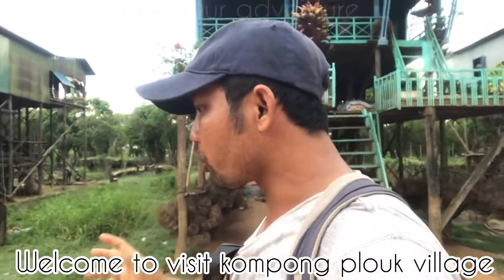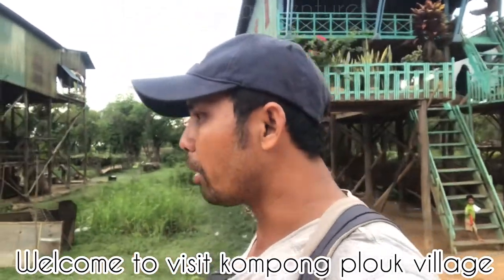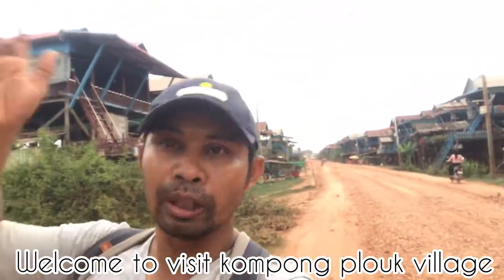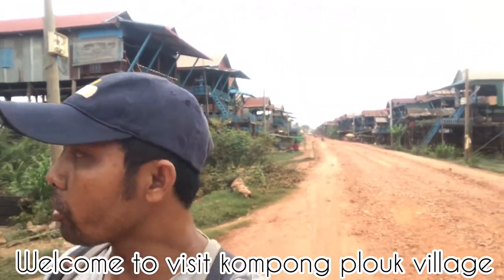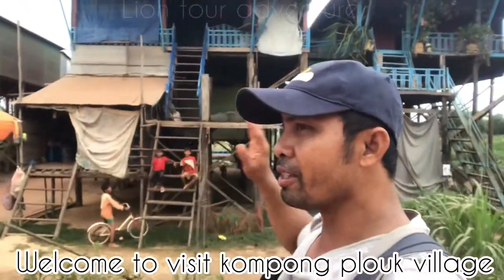When you go a little bit further you can see the temples, and you can see the Tonle Sap Lake — the big lake in Southeast Asia. You can also see the floating houses. Look, look — right behind me. You can see the amazing houses, and there are a lot of children playing football here.